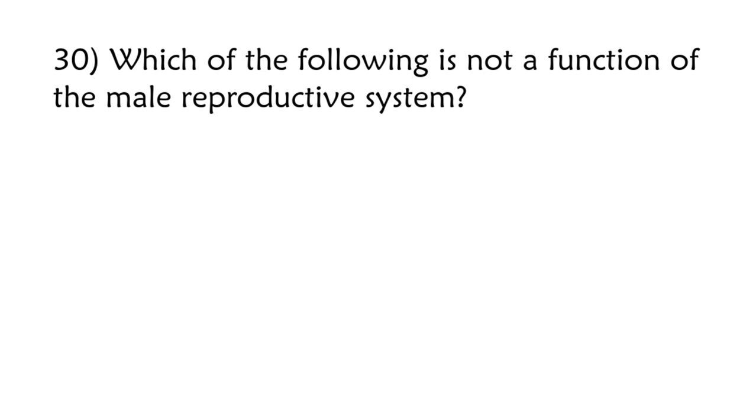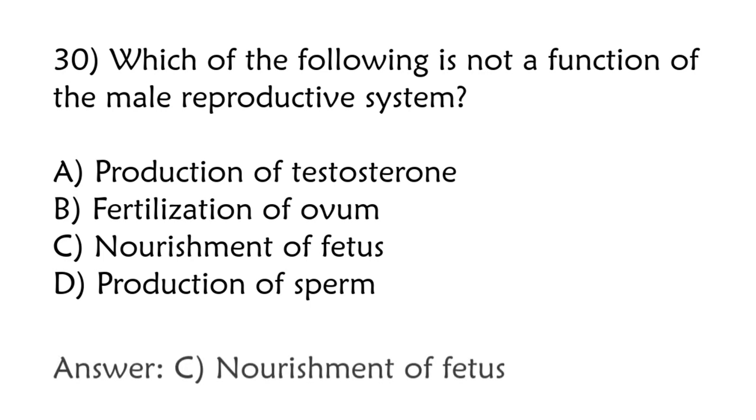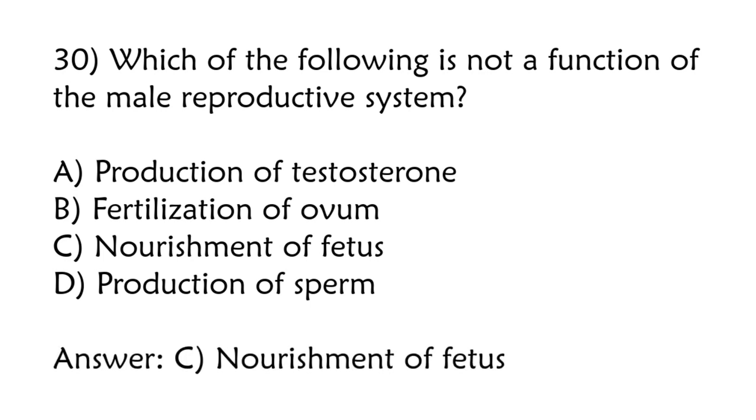Which of the following is not a function of the male reproductive system? Production of testosterone, fertilization of ovum, nourishment of fetus, production of sperm. Correct answer is option C: Nourishment of fetus.